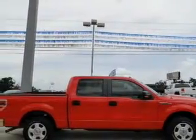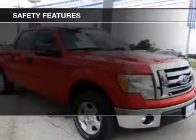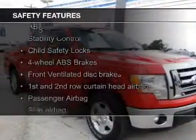Keyless entry, split rear seats, an MP3 player, and privacy glass. Safety was made a priority with these features.